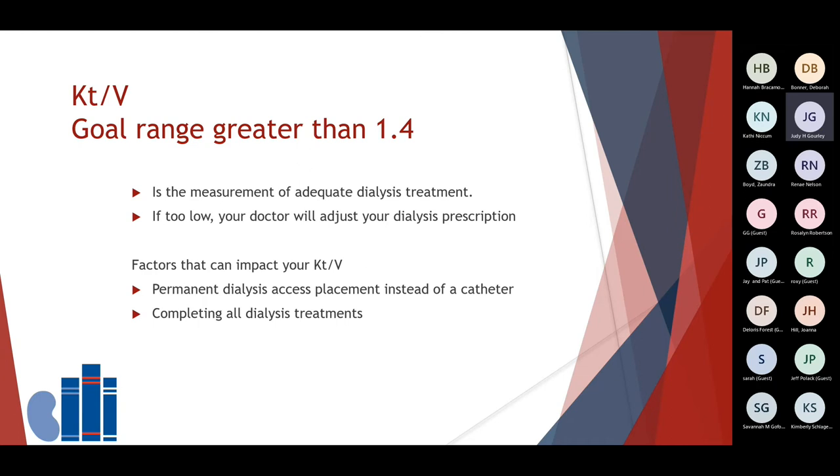Your KT/V is a lab for dialysis patients — we strive for a lab greater than 1.4. It's a calculation that allows your doctor to understand how well your dialysis has removed waste during the treatment. If low, your doctor will adjust your dialysis treatment. It's important to have a permanent access instead of using a catheter to get the best dialysis treatment and also for infection prevention — a fistula is better than a catheter for cleaning. One of the most important ways to get the best dialysis treatment is to come and stay for your entire treatment if you're in center, and to complete all of your treatments at home if you're a home therapy patient.